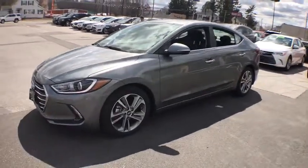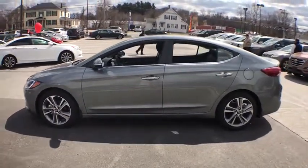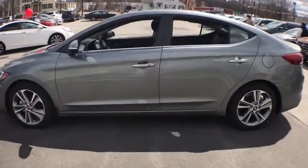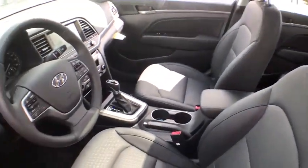Here are some of this vehicle's great options: stability control, steering wheel audio controls, traction control, keyless entry, anti-lock braking system, backup camera, power liftgate, and leather-wrapped steering wheel.